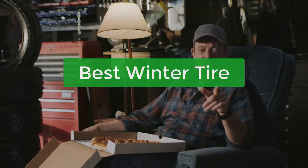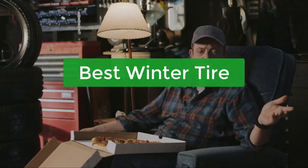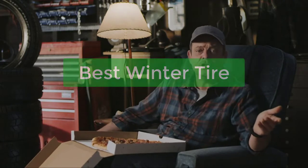Are you looking for the best winter tire for your car? You've come to the right place. In this video, we'll take a look at some of the best winter tires on the market and what to look for when purchasing one.